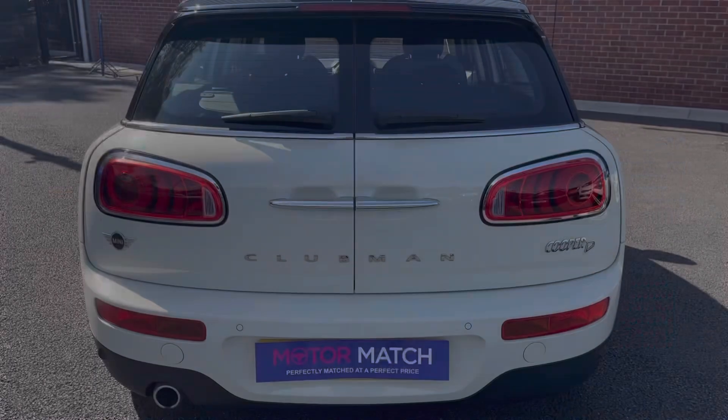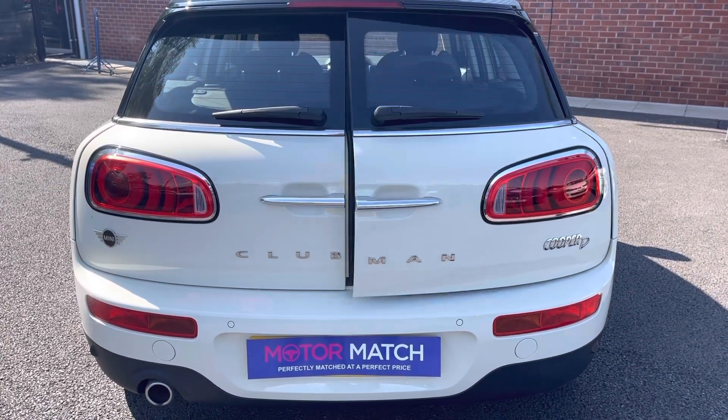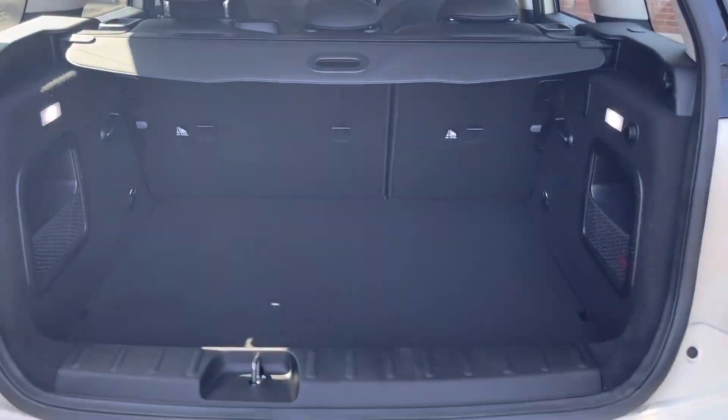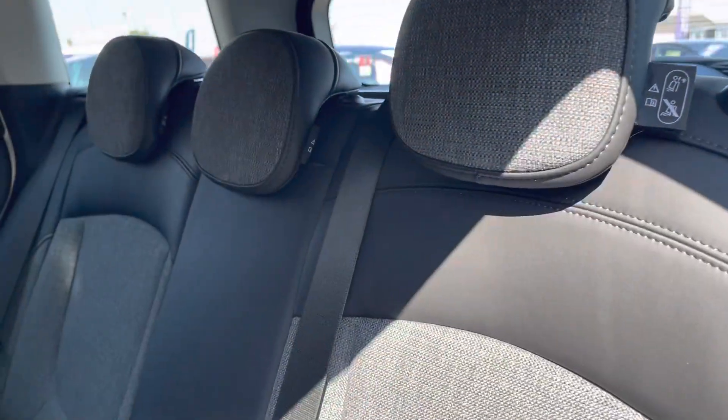You do have your rear parking sensors, as well as an electrical easy tailgate, allowing you to get into the boot a lot easier when you do have your hands full. Here you can see you do have a very spacious boot — enough space for multiple suitcases and all your weekly shopping.